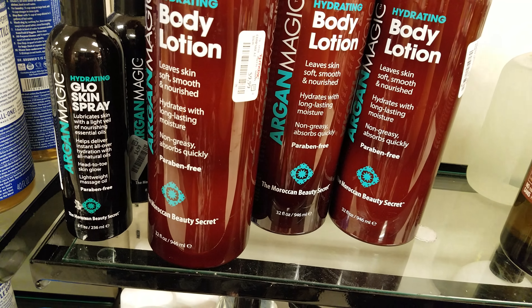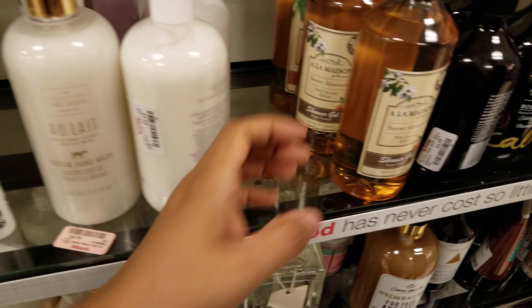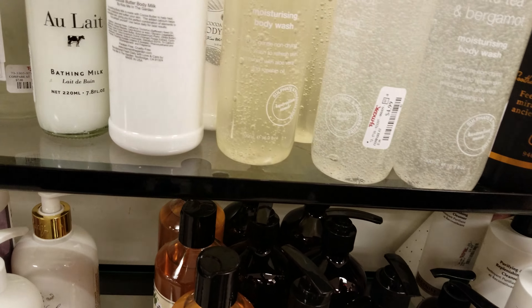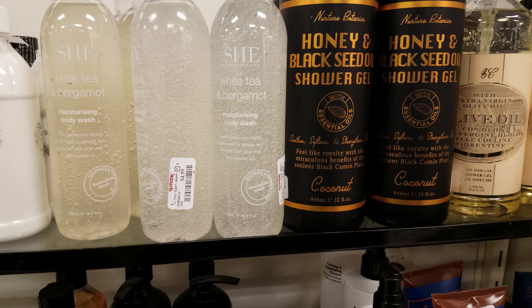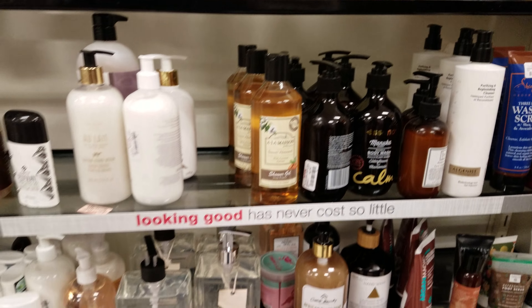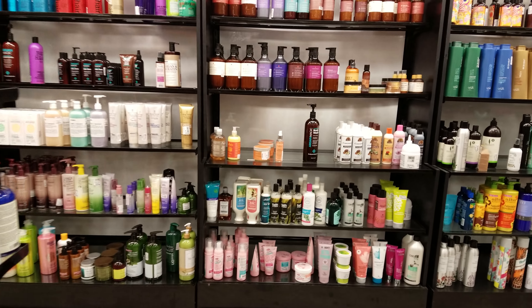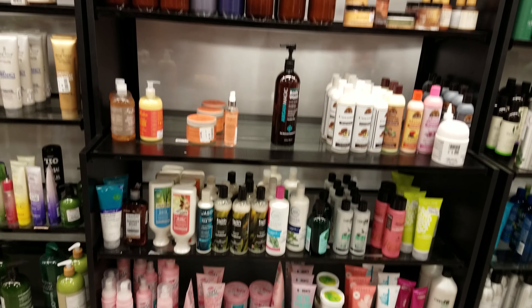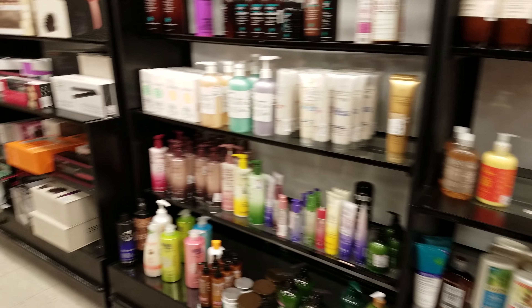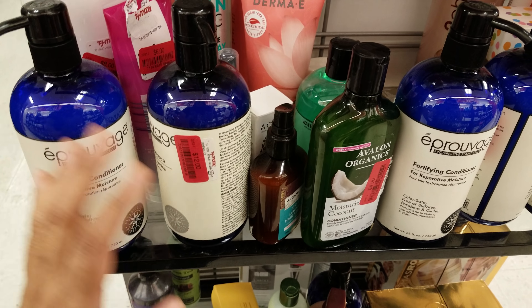White honey and black seed shower gel here. I think I'm going to end the video in the makeup and beauty section — I've gone through quite a bit. Coconut oil, I think we've seen that one before — that's like shampoo. The clearance stuff is here at $12.